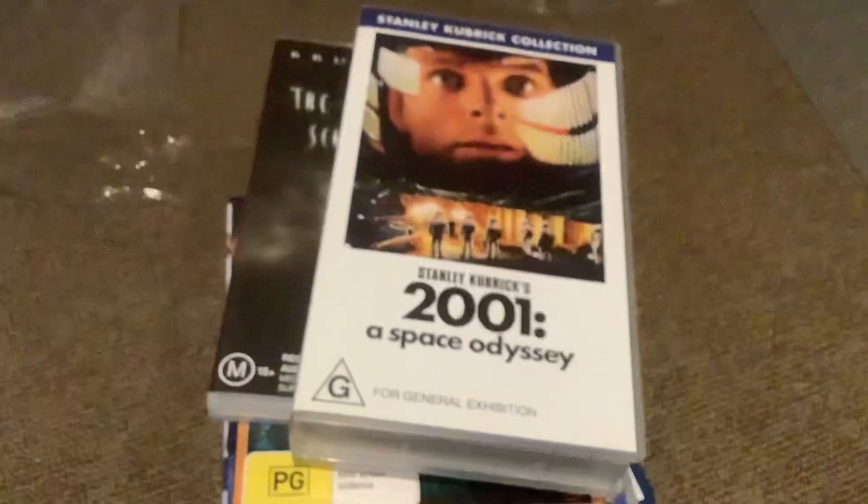I hope you enjoyed my haul, which is my VHS, DVD and Blu-ray update for February 27th, 2022. Bye!